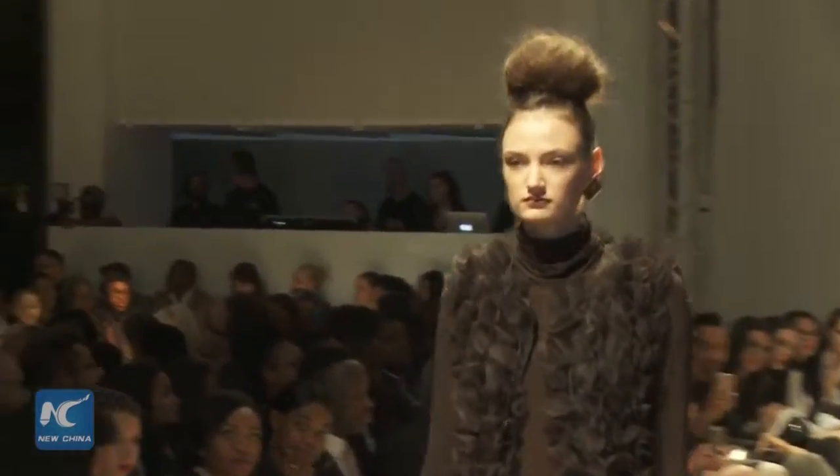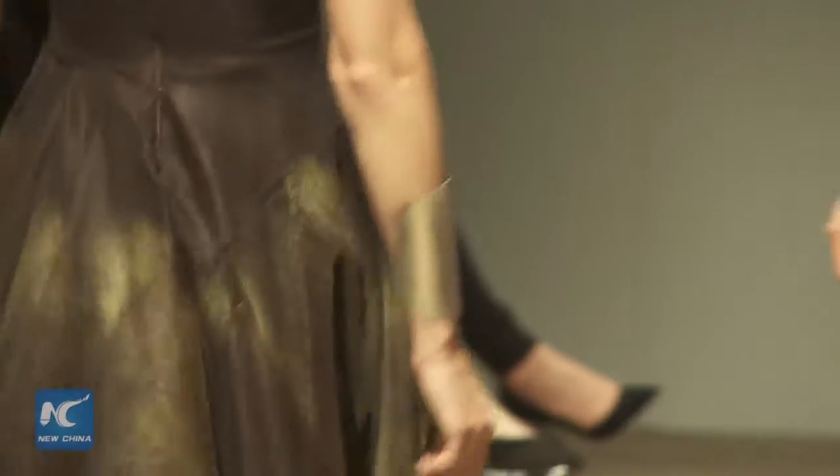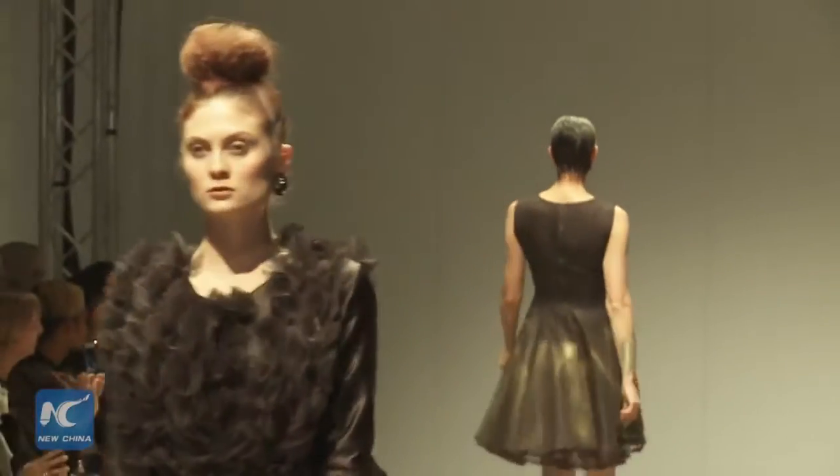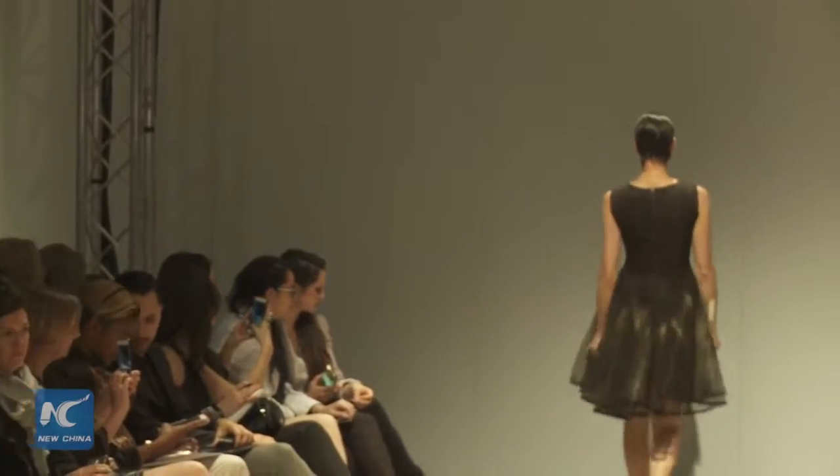South African Fashion Week kicked off its Autumn Winter 2017 shows at Hyde Park Corner this week, and both new and established designers brought style and color to the ground.